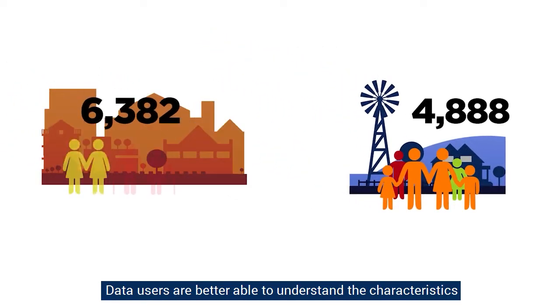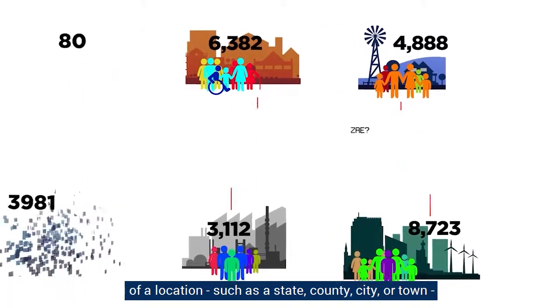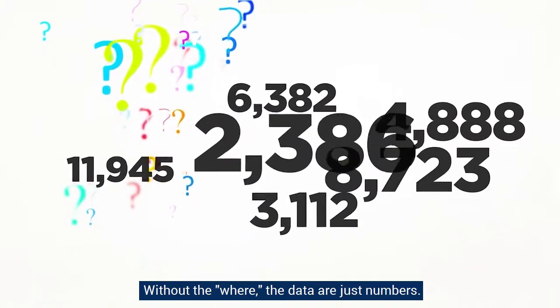Geography gives meaning and context to the data. Data users are better able to understand the characteristics of a location, such as a state, county, city, or town, and how they compare with other places. Without the where, the data are just numbers.